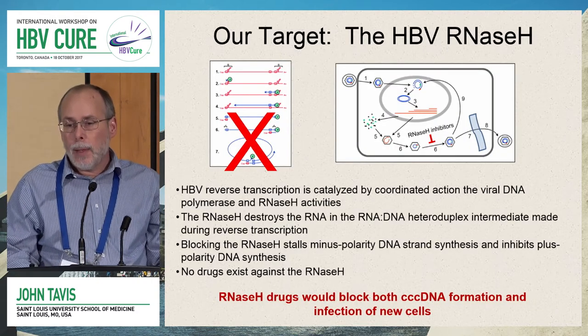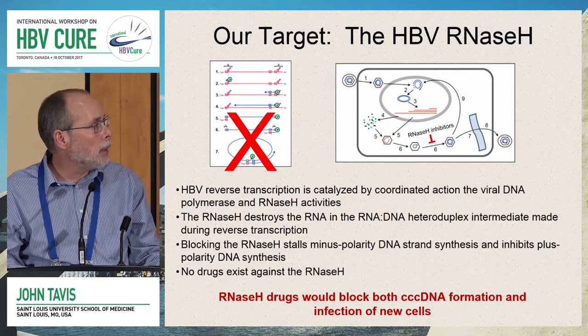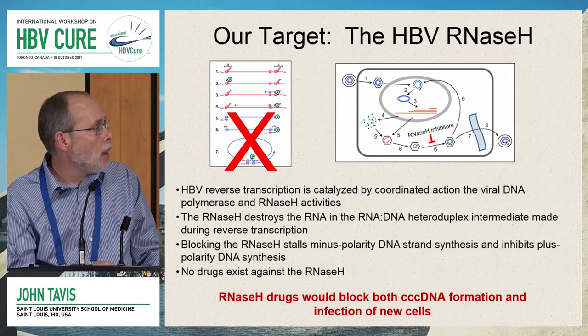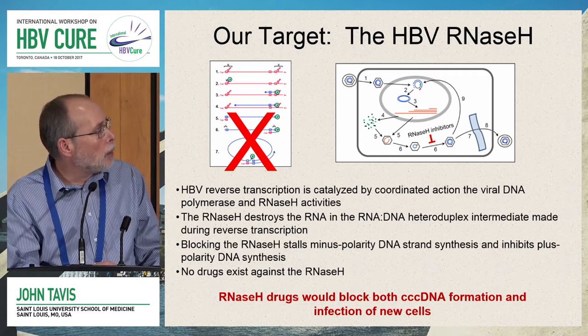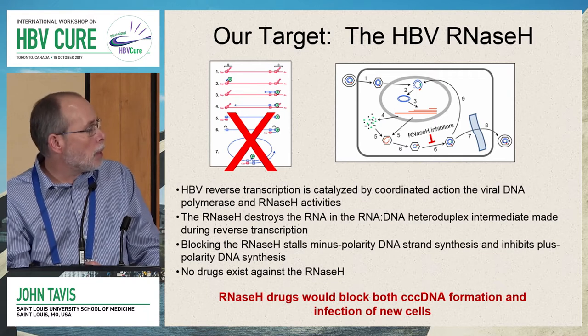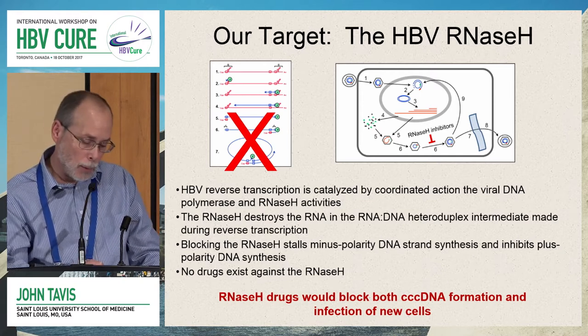Our target is the HBV RNaseH. HBV reverse transcription is catalyzed by the coordinated action of the viral DNA polymerase — specifically the reverse transcriptase domain — and the RNaseH activities of the polymerase protein. The RNaseH functions to destroy the RNA in the RNA-DNA heteroduplex intermediate made during reverse transcription. Blocking the RNaseH stalls minus-polarity DNA strand synthesis, inhibits plus-polarity DNA synthesis, and terminates viral DNA synthesis. RNaseH drugs are very attractive because they would block both formation of infectious virions and the recycling pathway back into the nucleus affecting cccDNA.